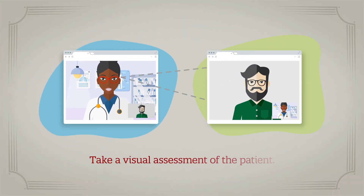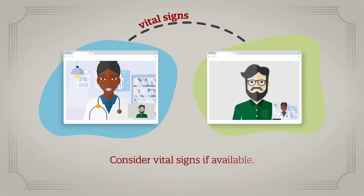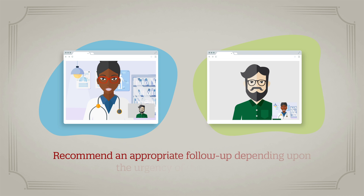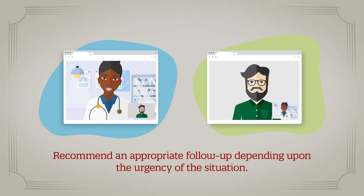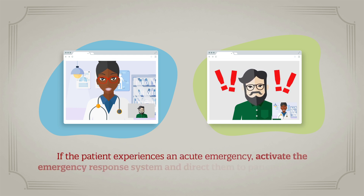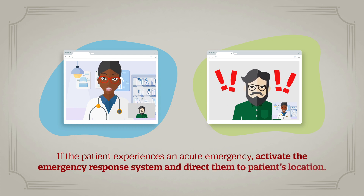Start the exam with a visual assessment of the patient. Consider vital signs if the patient has the appropriate equipment. A more focused physical exam will depend upon the purpose of the visit and specific patient concerns. If an in-person physical exam is necessary, recommend an appropriate follow-up depending on the urgency of the situation. If the patient experiences an acute emergency while on the visit, activate the emergency response system and direct them to the patient's location.